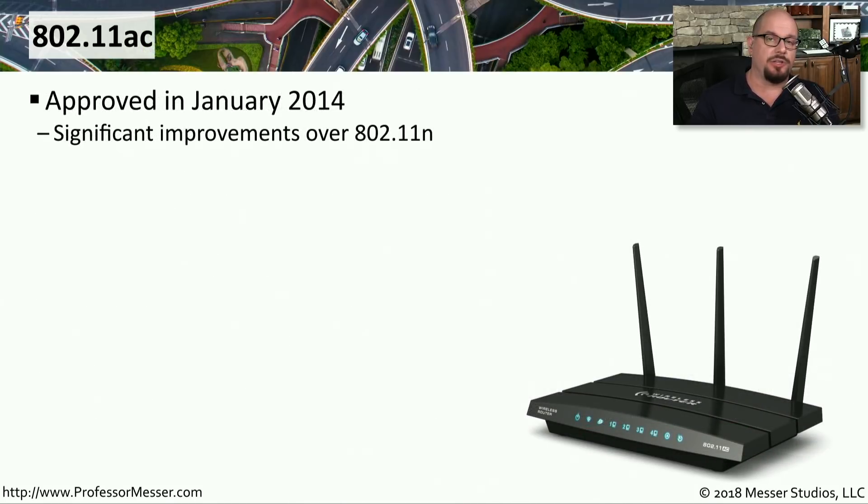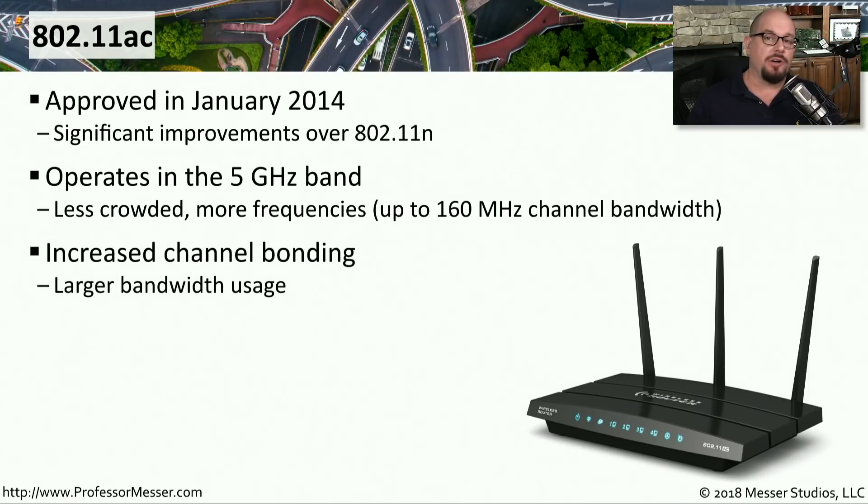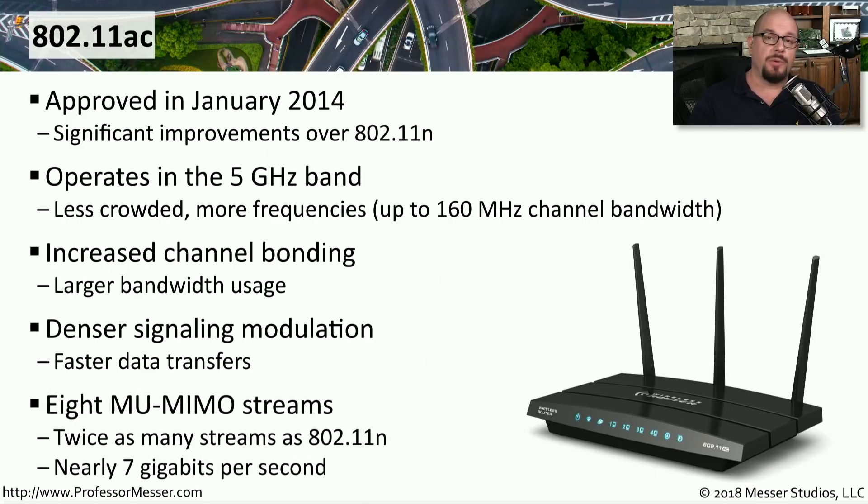One of the latest versions of wireless technology is the 802.11ac standard, an update to 802.11n with additional features and throughput. It operates in the 5 gigahertz band exclusively — there are no 2.4 gigahertz options. The 5 gigahertz range has a much larger set of available frequencies, allowing channel bonding for higher throughputs. 802.11ac also improved modulation and introduced multi-user MIMO, supporting up to eight separate MIMO streams going to multiple devices simultaneously.